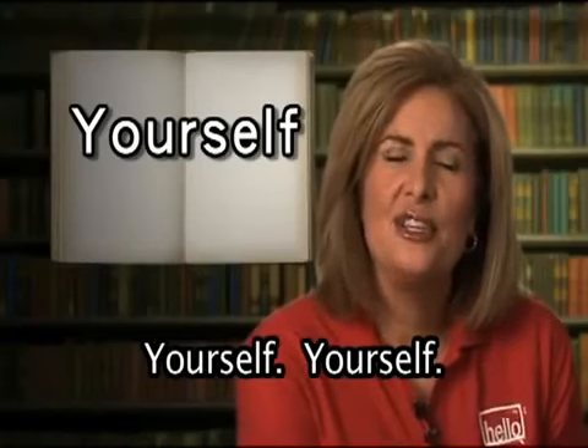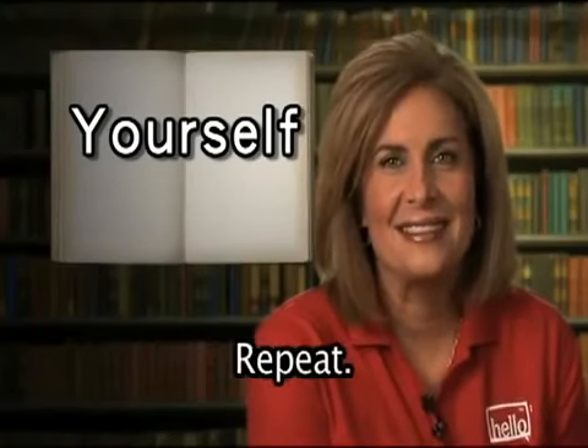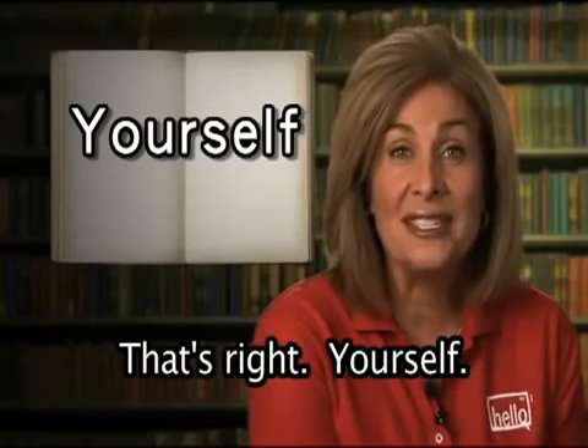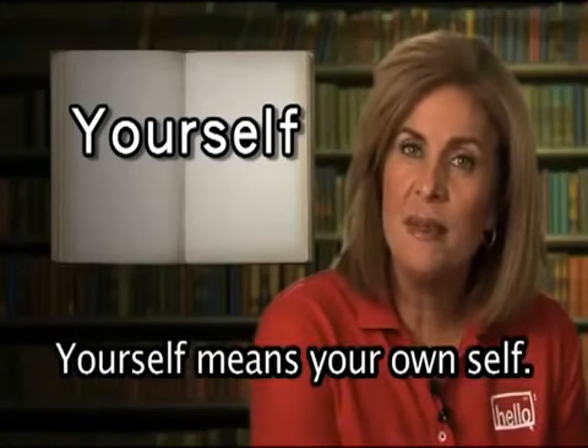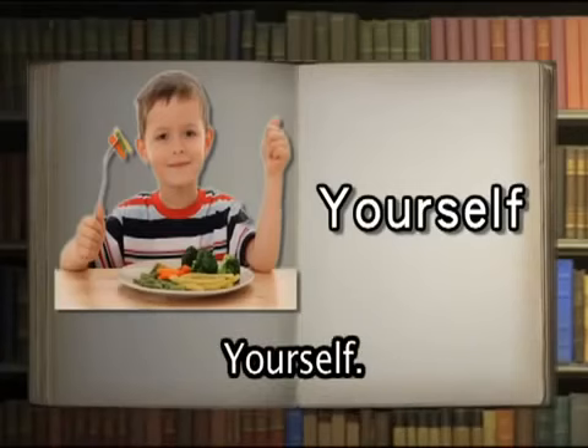Yourself. Yourself means your own self. Help yourself to some more food.